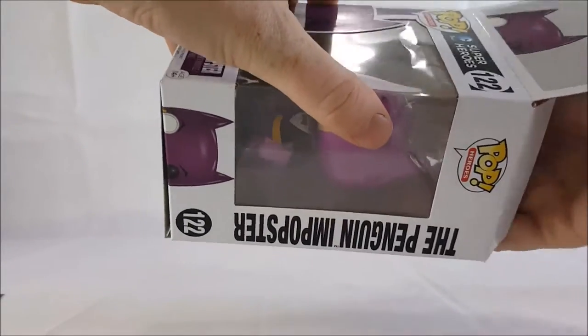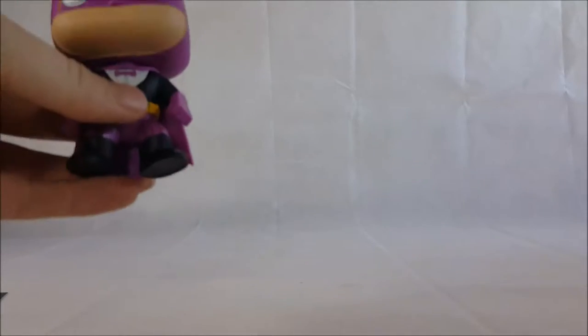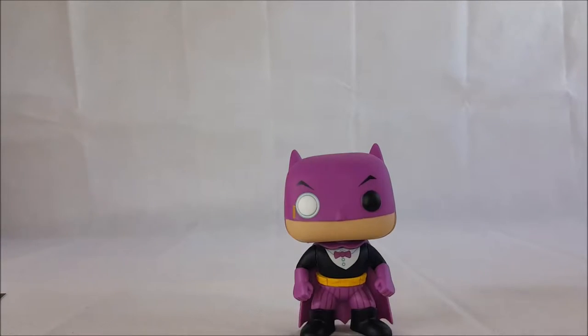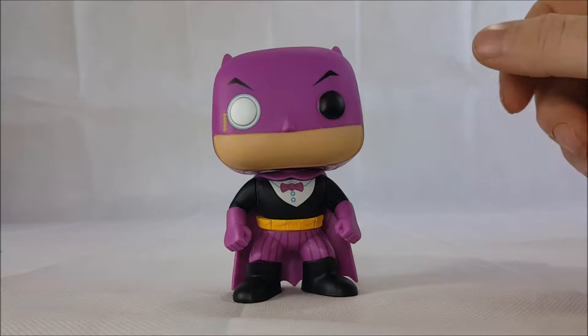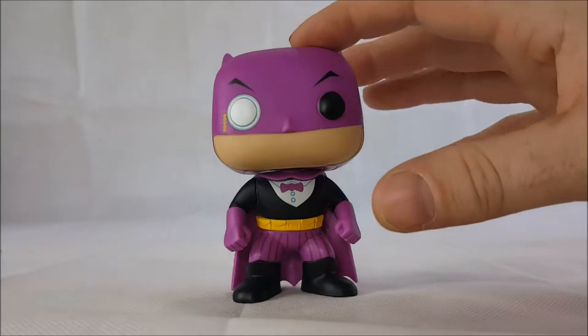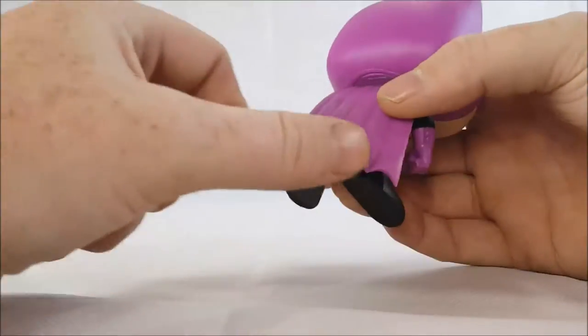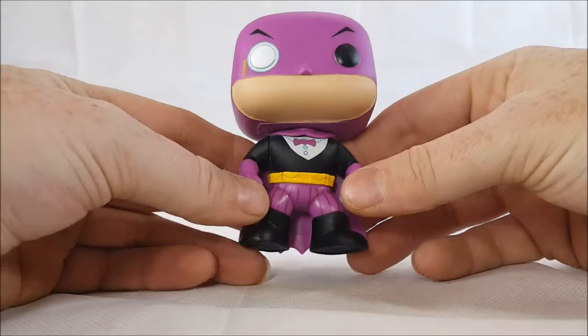Let's see if I can take this guy out — there we go. Sometimes these Funko Pops are a little hard to take out. So as you can see here, we have the Penguin Batman In-Popster. You'll notice his purple cowl, purple gloves, and purple cape, as well as a bow tie and striped purple pants.